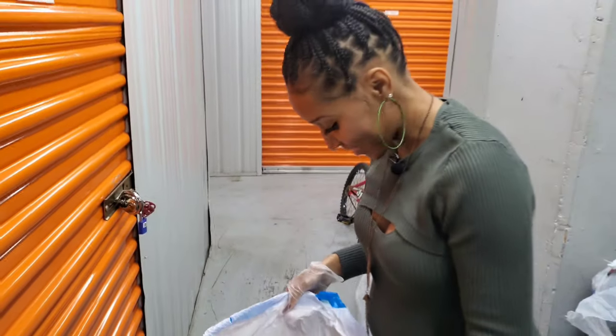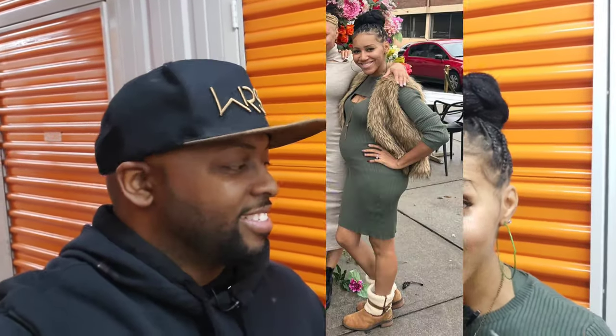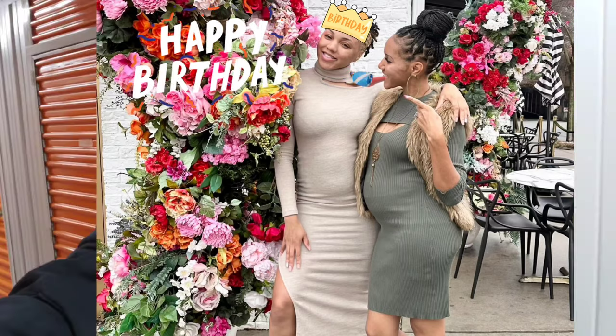What's going on, guys? We bought another storage unit, and we only paid $190 for this unit. For those that don't know, my name is Jasmine, this is my husband Darren. We are also five months pregnant, so you will see the belly bulging. I'm a little dressy because I was at my sister's birthday breakfast, but we're about to get this unit and show you guys what's inside.